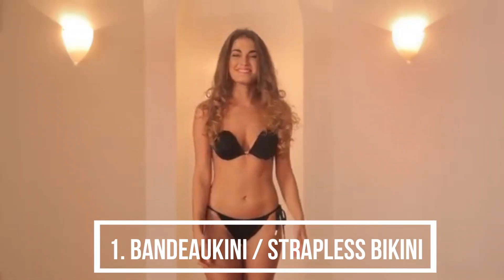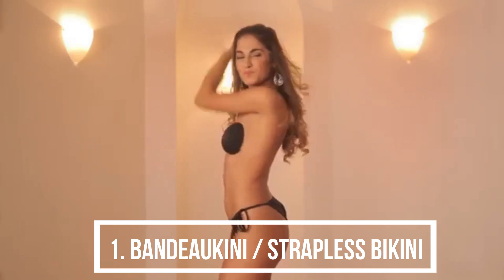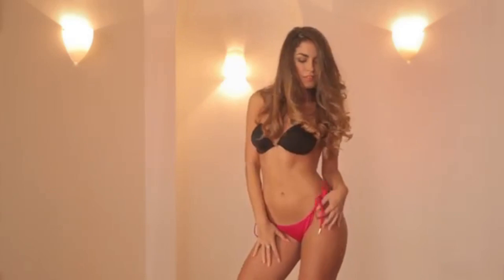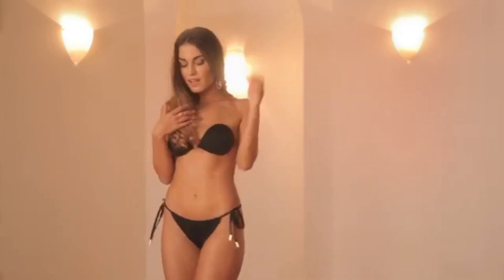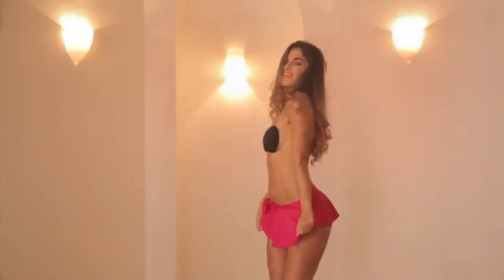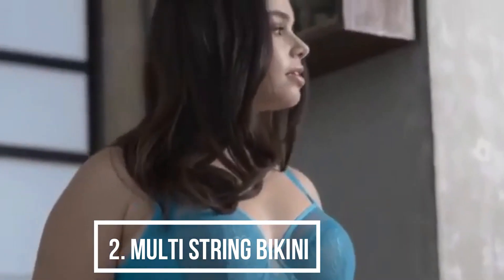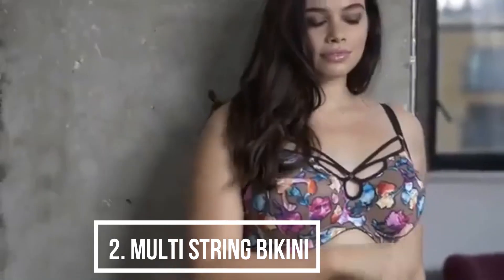Style 1: Bandeau/Strapless Bikini. This was perhaps the type that first turned many heads. Also known as the bandini, this style usually has a bandeau bra and briefs contrasting with the design. Sensuous and elegant, this style is more revealing than the usual ones. Best picks for hourglass-shaped women; a complete no for women with heavy busts.